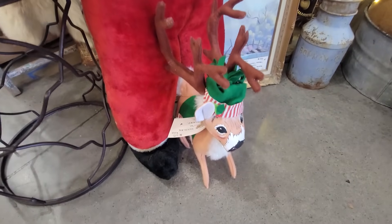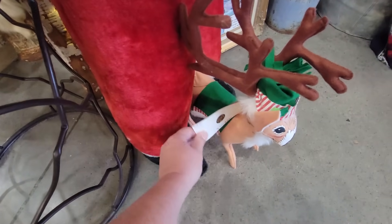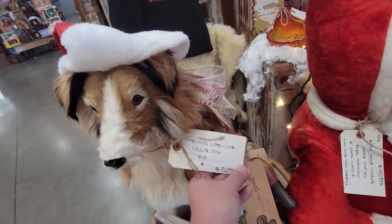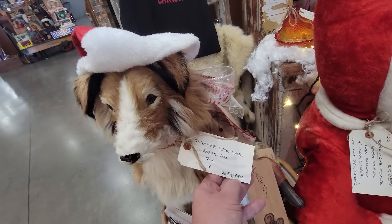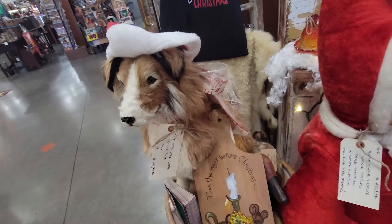Oh, this reindeer — he looks pretty old too. $65. And then there's a precious, lifelike collie dog, $150 firm. He does look real, doesn't he? You'd almost think that he was stuffed taxidermy — that's what I thought at first.